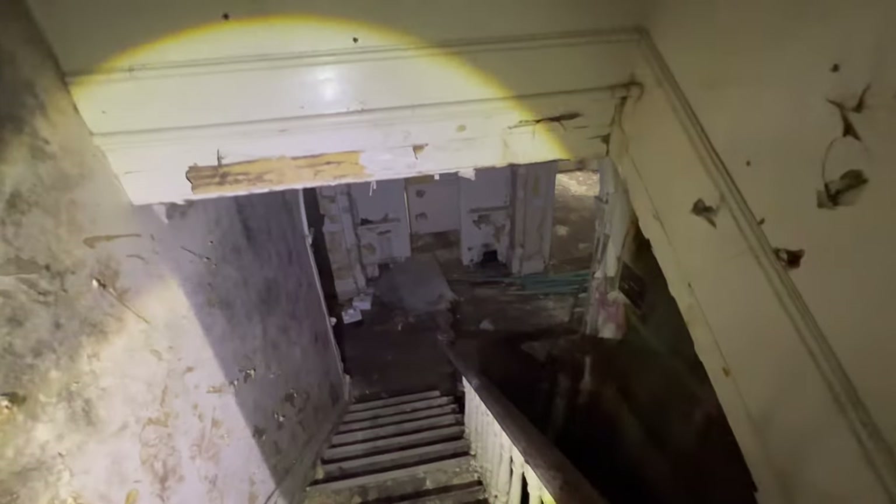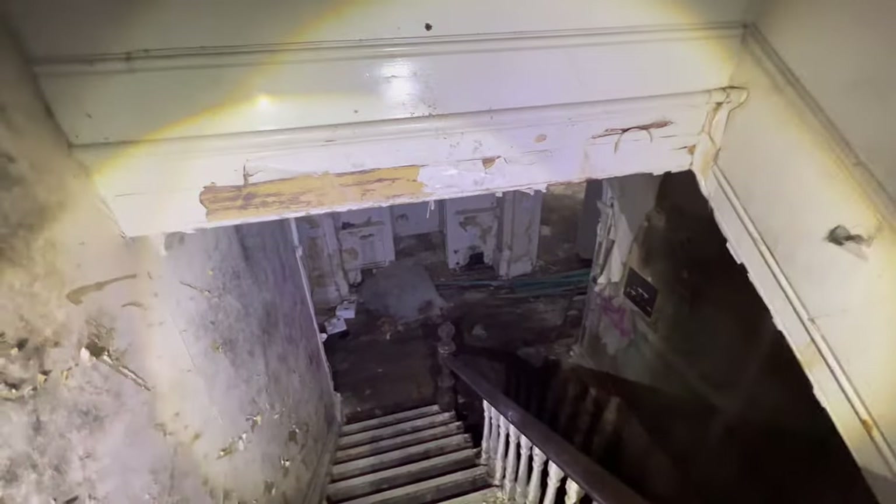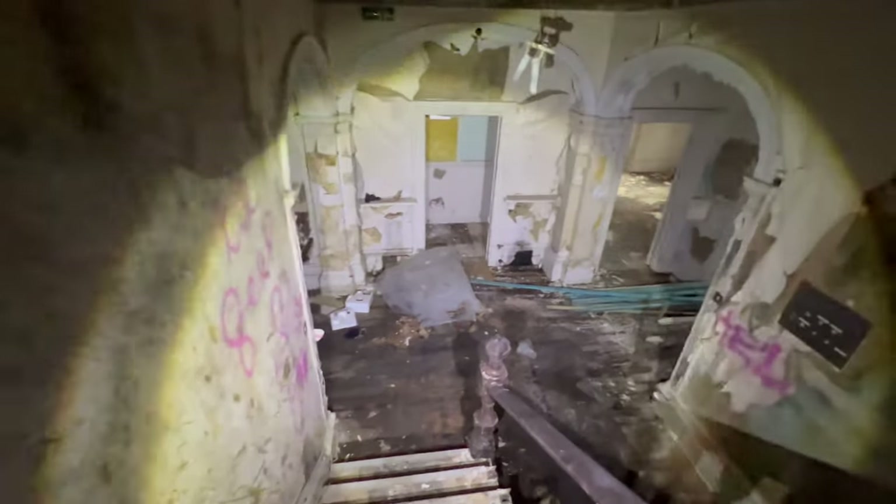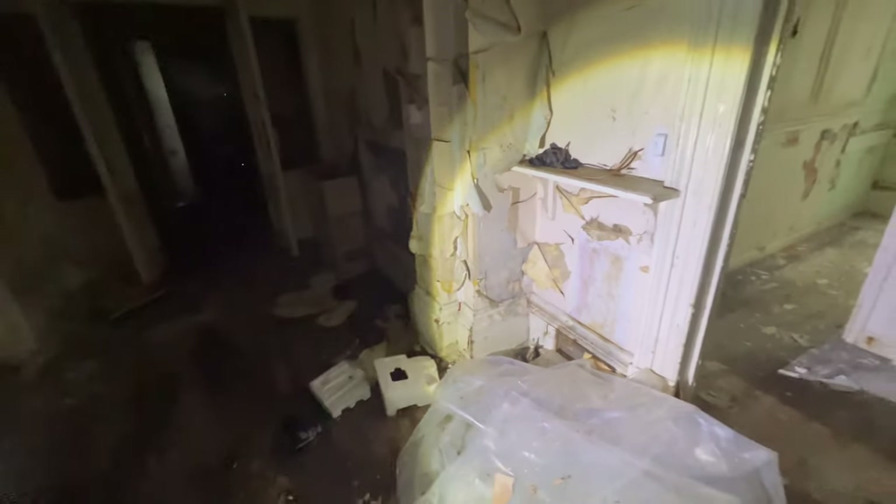It looks like an asylum, this bit. Don't you think? Yeah - like Ridgeley, Lancaster Asylum, with archways. That's the problem with the history, because the only thing I know is that it was former youth offending services. My mate said before that it was a mother and baby social services hostel.